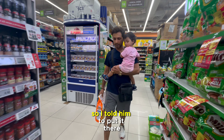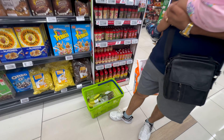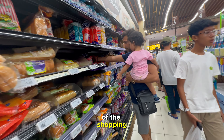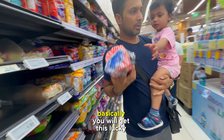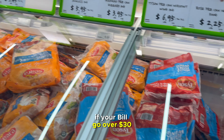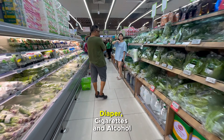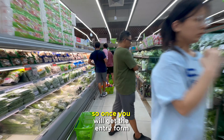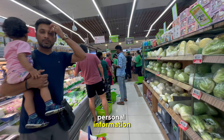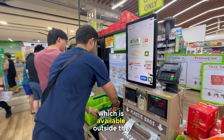I told him to put it back and he didn't even know I had gone anywhere. Anyway, since my husband is taking care of the shopping, let me explain the lucky draw. You get a lucky draw entry form if your bill goes over $30. That bill should not include infant formula, diapers, cigarettes, and alcohol. Once you get the form, fill in your personal information along with the receipt number and submit it in the lucky draw box outside the shop.